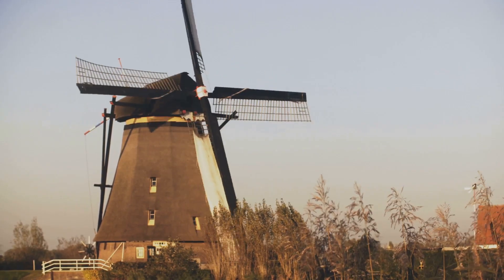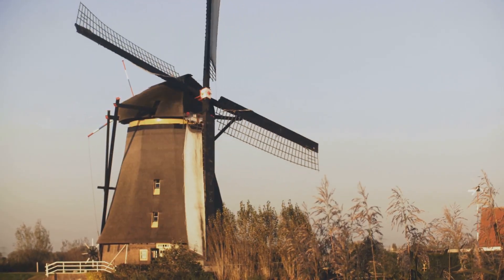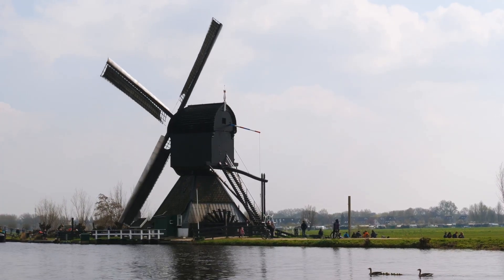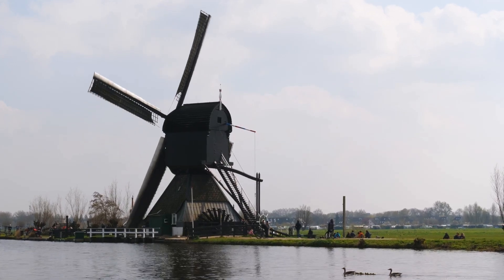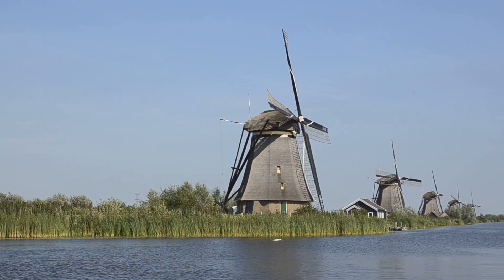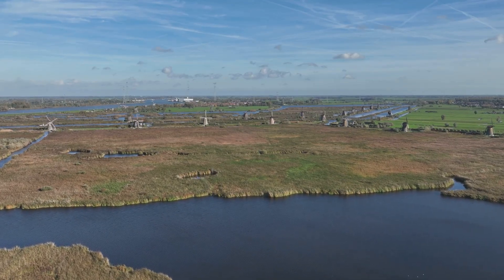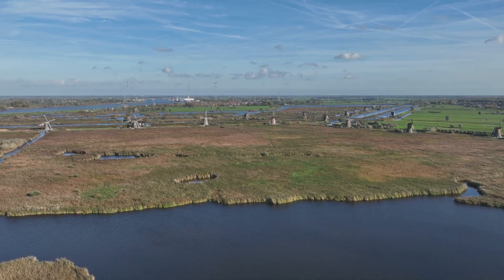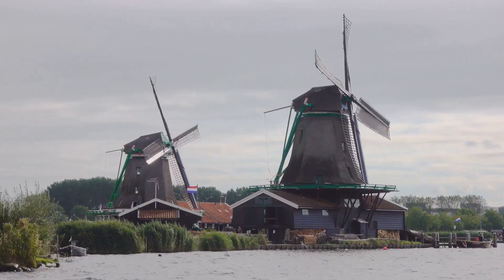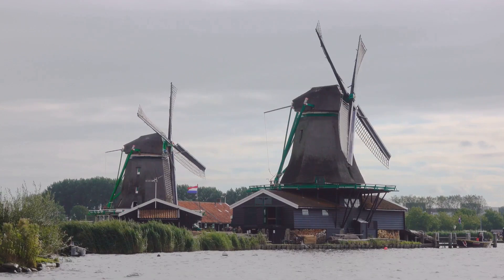The wind, a powerful and unpredictable force, became the Dutch ally in their fight against water. Harnessing this natural energy, they built windmills not for grinding grain but for pumping water. The earliest windmills in the Netherlands date back to the 13th century. The Kinderdijk-Elshout windmill network, established in the 18th century, represents the pinnacle of this evolution — strategically placed along the canals, forming a vital line of defense against flooding.